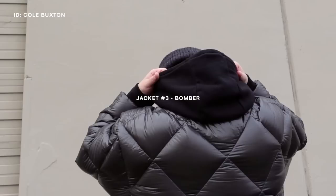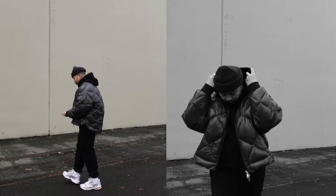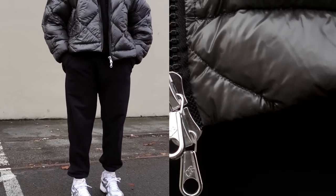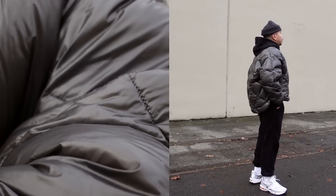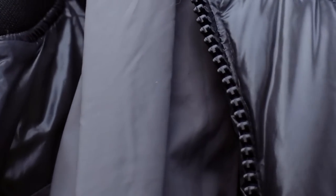Coming in at jacket number three is a bomber jacket. This one is from Cole Buxton's latest collection — same translucent material as the puffer jacket from number one, but in the bomber silhouette in their translucent gray colorway. I haven't seen a bomber jacket done like this and Cole Buxton kicked it out of the park. A bomber jacket is such a great casual outerwear option for the winter season — I love wearing oversized ones with hoodies, sweatpants, sneakers, a fisherman beanie, and a crossbody bag.